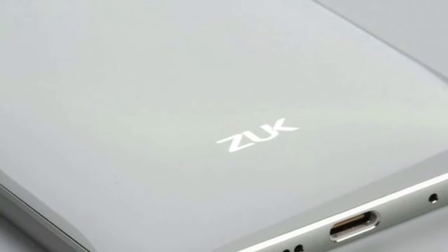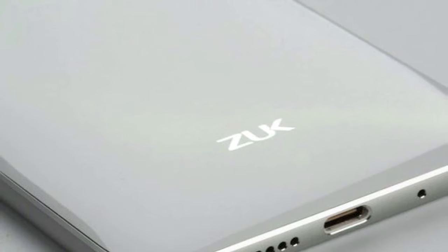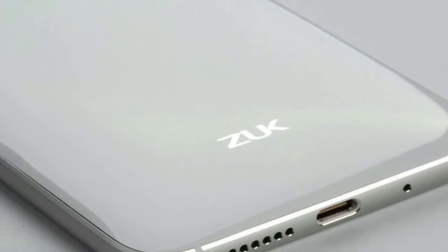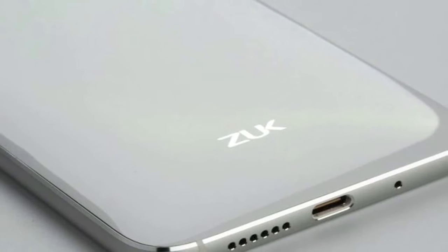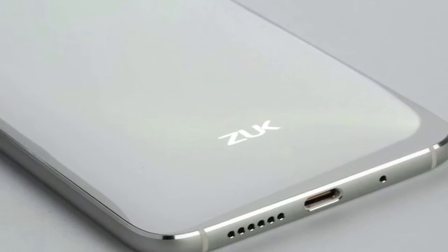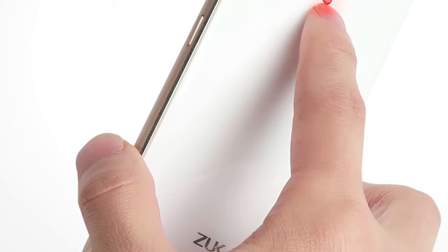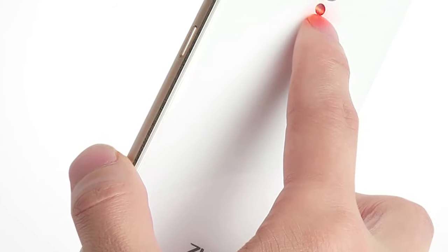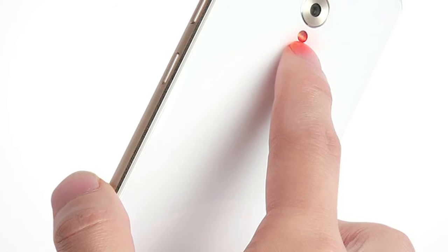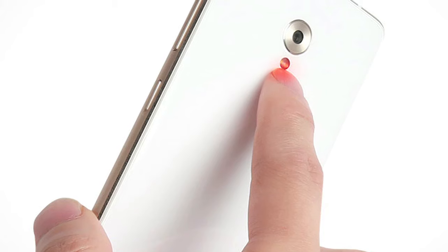Lenovo's ZUK brand has launched its ZUK Z2 Pro smartphone in China, priced at CNY 2,689 — roughly RS 27,600 — for the 6GB LPDDR4 RAM and 128GB built-in storage version. That variant will be available to order starting Friday from the company's China website. The 4GB LPDDR4 RAM plus 64GB storage version will be available to order starting May 10th, though the company has not yet revealed the price for that model.